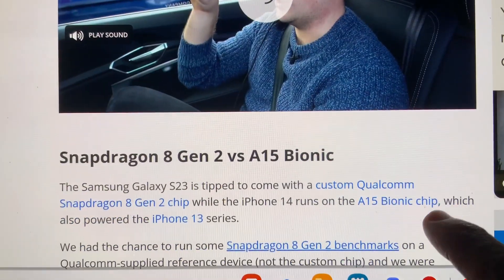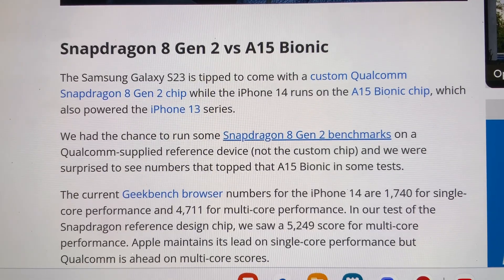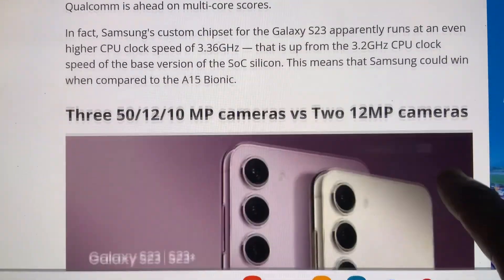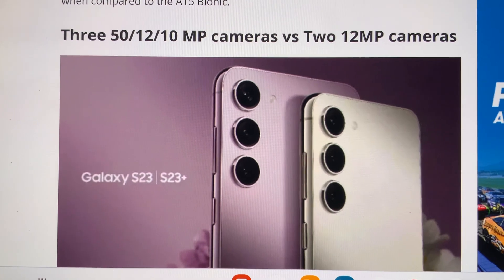Why Samsung S23 is better than iPhone 14: number one, it's faster and cheaper. Number two, the S23 has three cameras compared to the iPhone 14's only two.